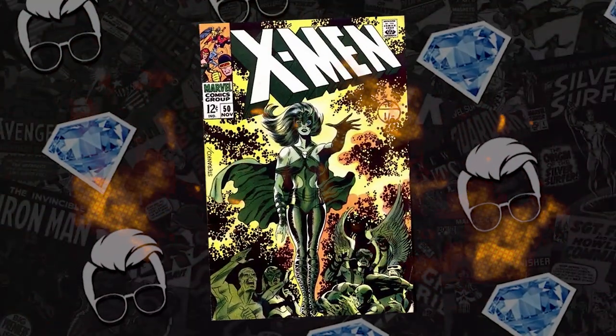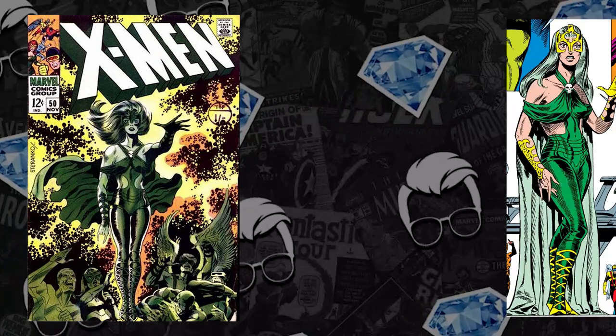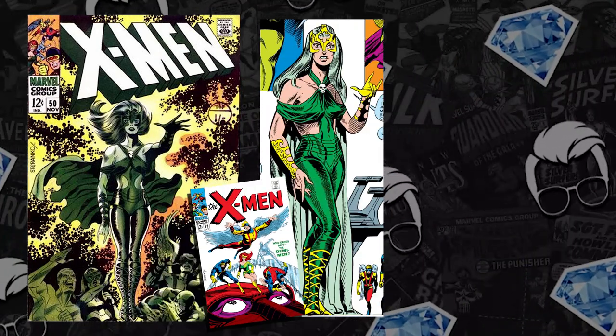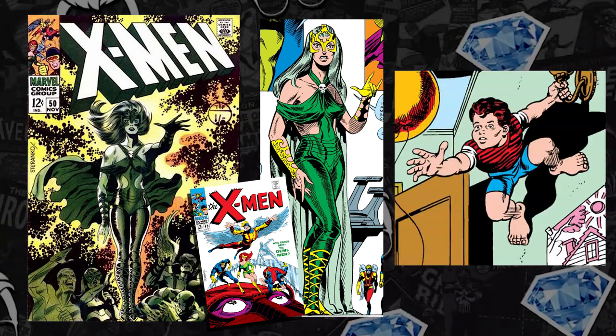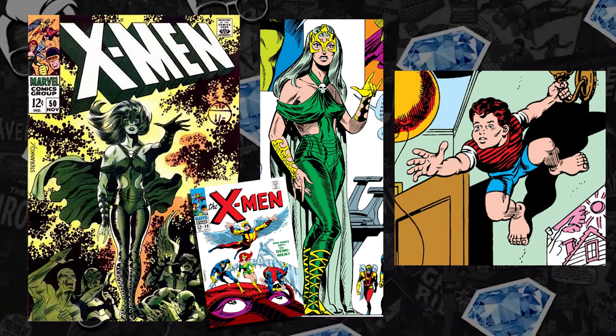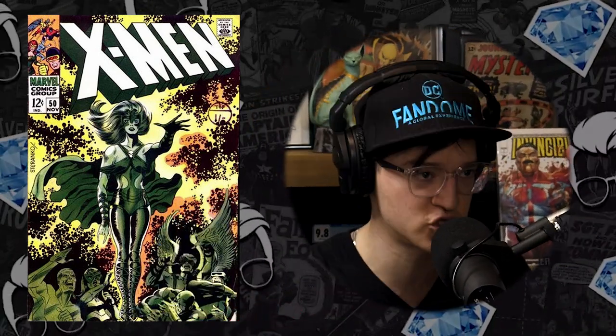Number 10 is Uncanny X-Men #50, which came out in 1968. A great Steranko cover. We have the second appearance of Polaris, who first appeared in the issue prior — also a Steranko cover, number 49. This book also has the origin of Beast and the story of him getting his abilities. This is the perfect storm for a key comic book — a classic cover. Is there a better-looking cover in the first 100 issues of X-Men? I think not.